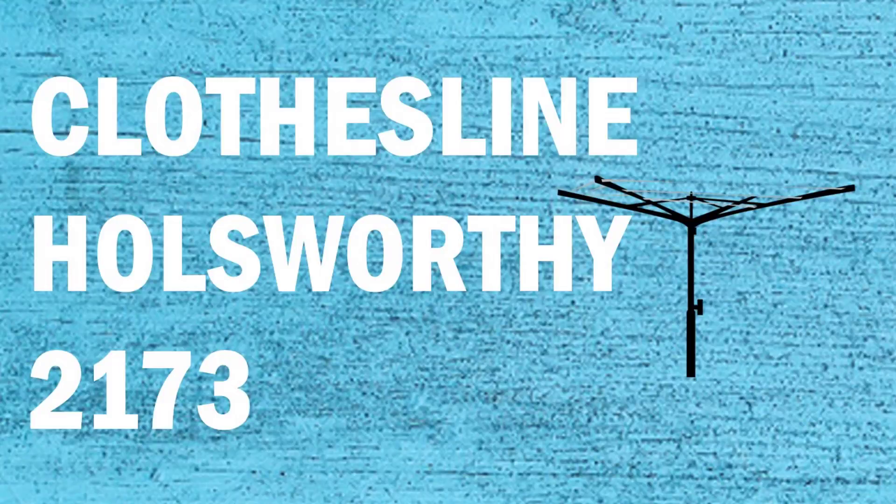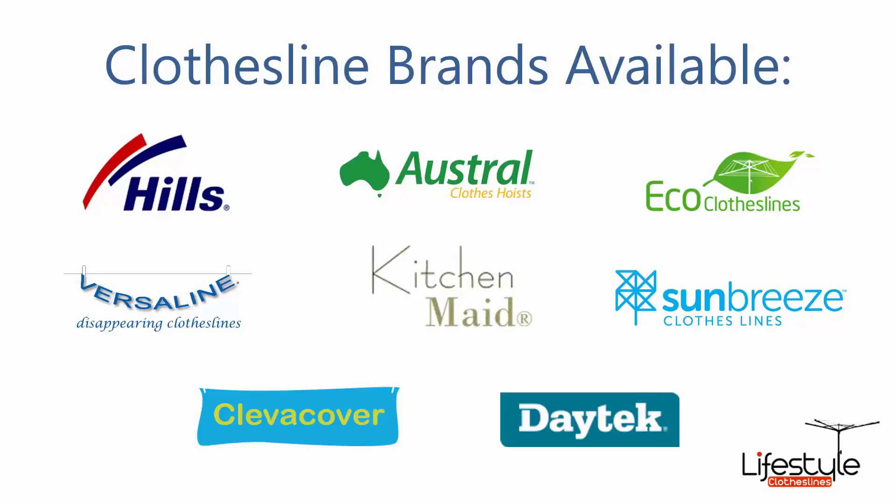Hi, if you're looking for a new clothesline in the Holsworthy area of the Sutherland Shire, Lifestyle Clotheslines can help. We provide all sorts of clotheslines and washing line models around the Holsworthy area, and these units can be used for both indoor and outdoor drying. All the clothesline brands are available through Lifestyle Clotheslines, with Hills,